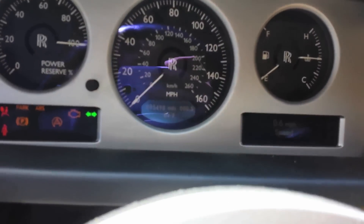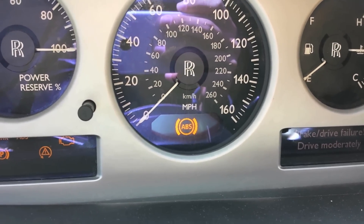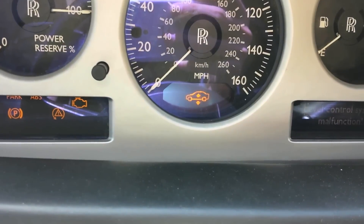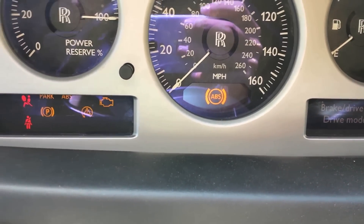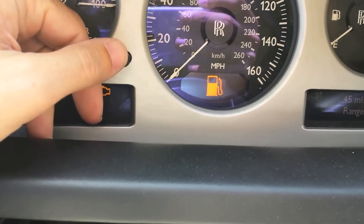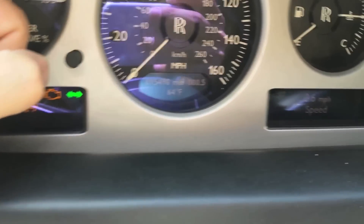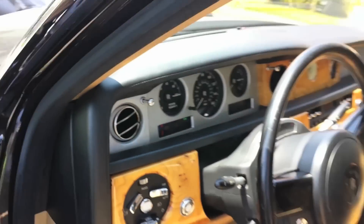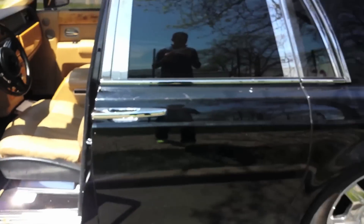There it is right in the center. ABS light now. Gas light. Up and down light. 95,498 miles on an 05 Phantom. Still worth the same.